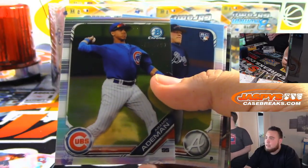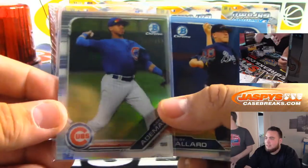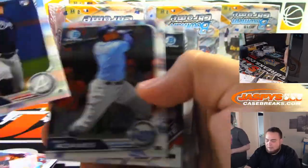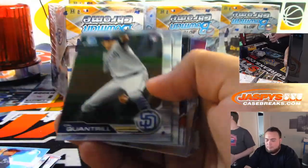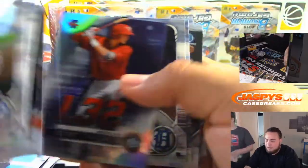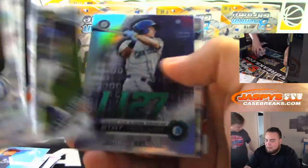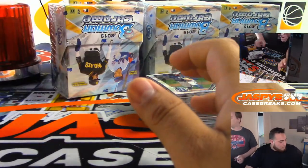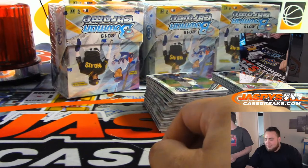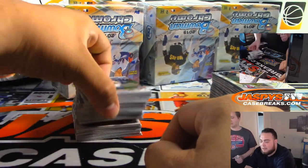The Rams are going to lose — they're getting crushed last time I checked, here in L.A. Goff has thrown like two picks and they missed like three touchdowns. I feel sick that I have the Rams in my Survivor league. I would have thought they'd win today. Nice box, guys.